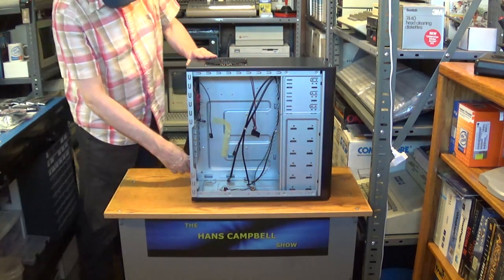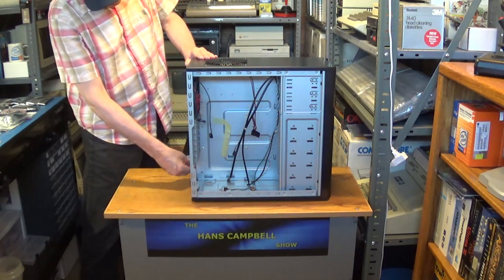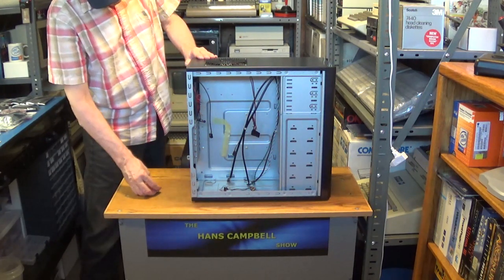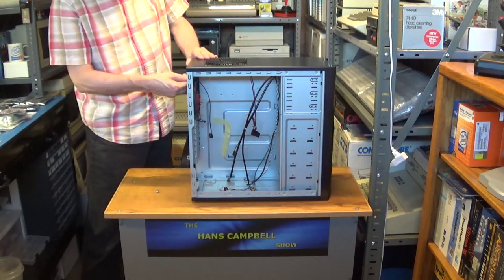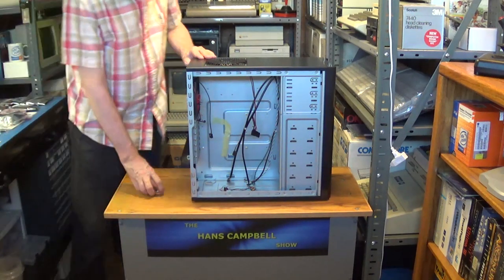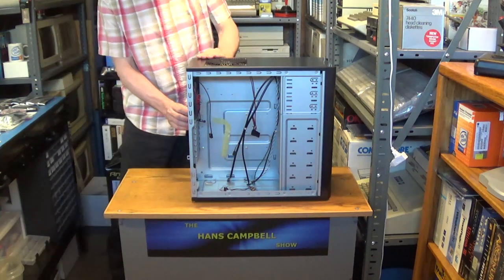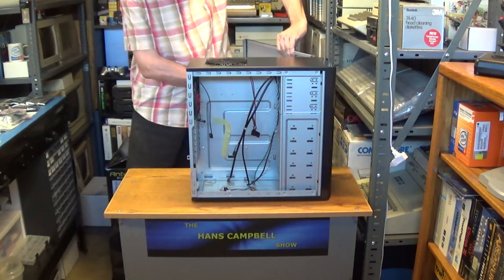I'm going to take off the other side panel as well because I want to show you the back too. It's also hinged.